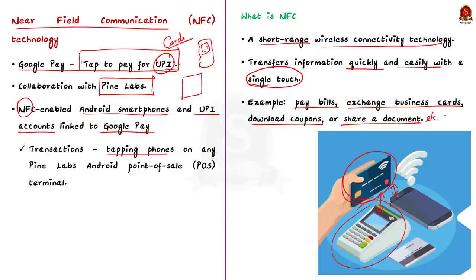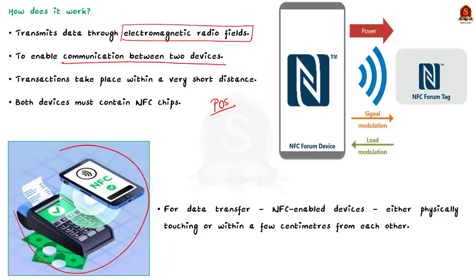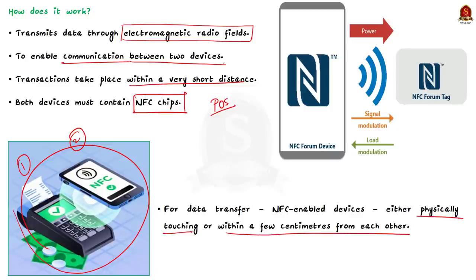NFC transmits data through electromagnetic radio fields to enable communication between two devices — the point of sale terminal and NFC-enabled Android smartphones. Since the transaction takes place within a very short distance, both devices must contain NFC chips. For data transfer to occur, NFC-enabled devices must be either physically touching or within a few centimeters from each other. A single tap will transfer the information and complete the transaction.